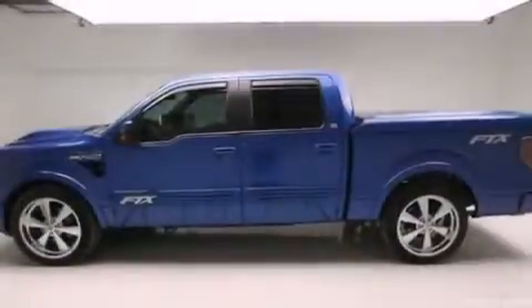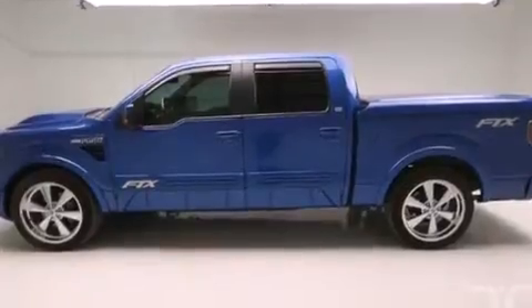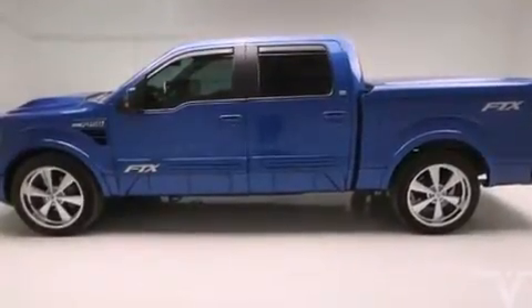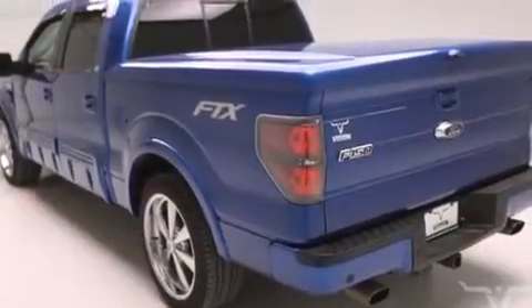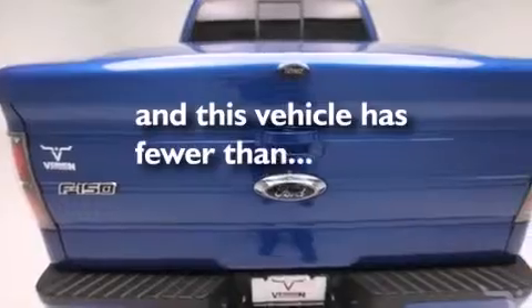All of the following features are included: a rear-view camera, a low tire pressure indicator, a CD player, adjustable driver pedals, air conditioning, fog lamps. And this vehicle has less than 60,000 miles.